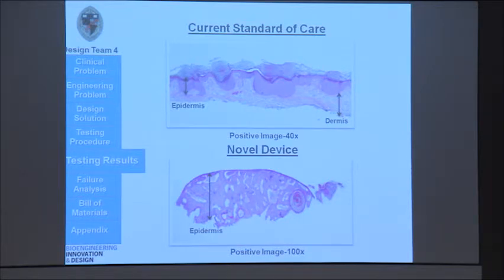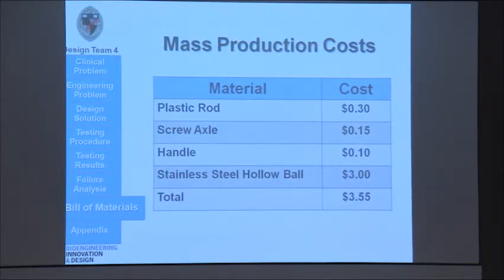Our device, as you can see, takes only the epidermal layer. This is a predicted cost of our prototype in mass production — it's around $3.55 right now, but we hope to make this value lower as we look into more efficient ways to manufacture our products.